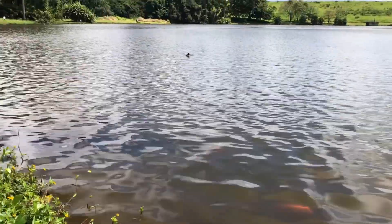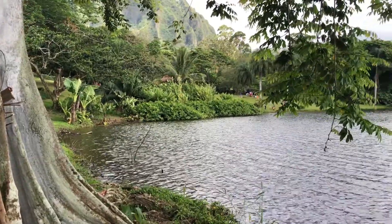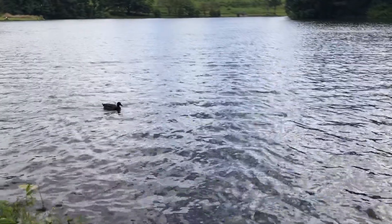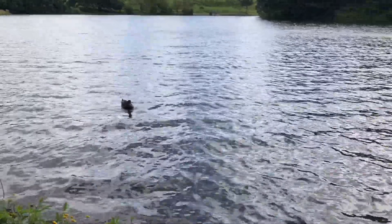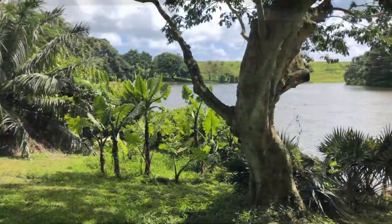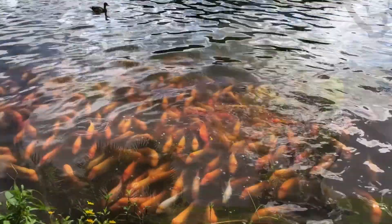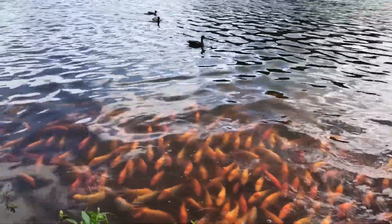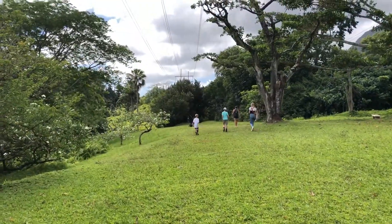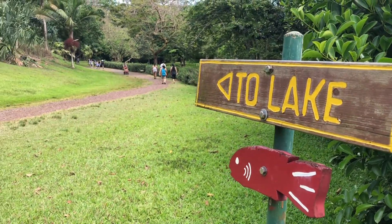The dam, which became a reservoir and then became a featured lake located within Ho'omaluhia Botanical Gardens, is stunning. It's also accessible via two gravel pathways from the garden's main office location and nearby parking lot.